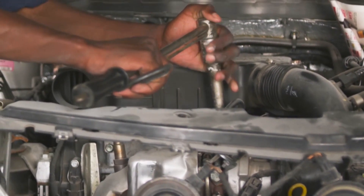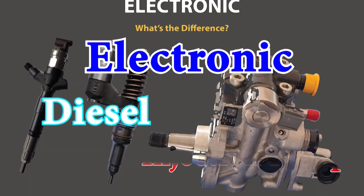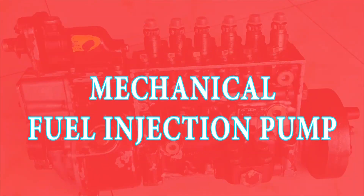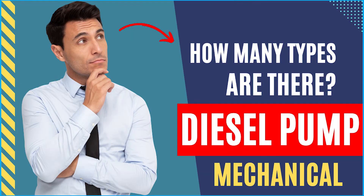In our previous video we explored the two main fuel injection systems: mechanical and electronic pumps. We learned how each works and why choosing the right one matters. Today we focus entirely on mechanical diesel fuel injection pumps — how many types are there?